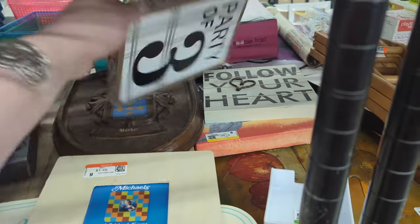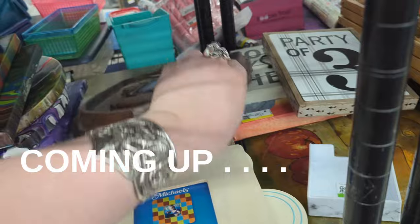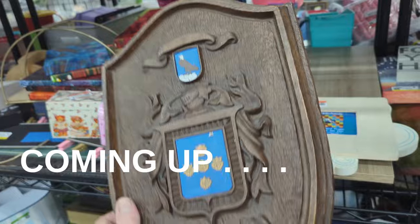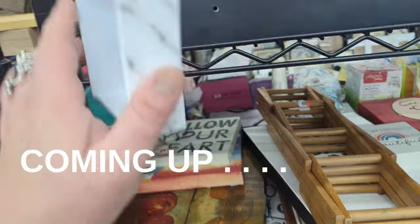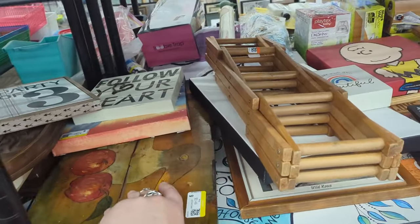There's another wood piece down here I wanted to take a look at. I think it's like a name, like a family name — Barker. Sure is. That's neat though. I mean, if your last name's Barker, come on down. You get it? Barker, come on down. I'll keep my day job.